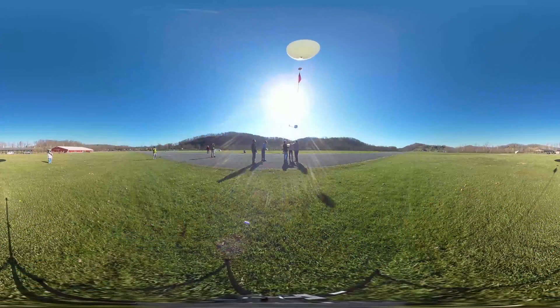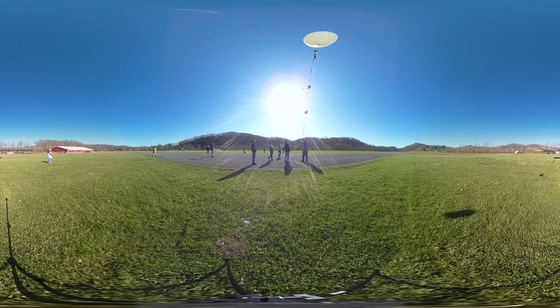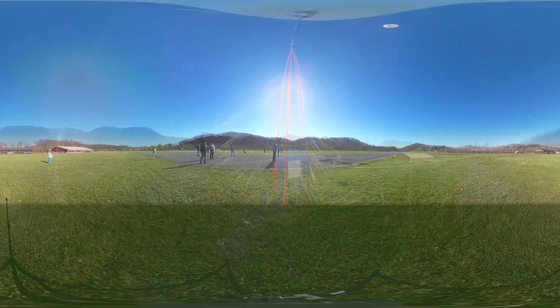When you finally take it off, you feel as if you're sending your most precious creation to space — like you're launching a rocket. You know that experience when you see those rocket launches from NASA or any space exploration team? It's the same experience, except you have done it with your own hands, made the payloads, the balloons, and designed all the systems.